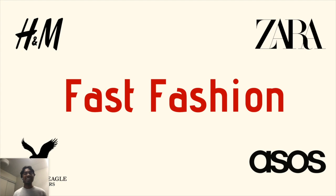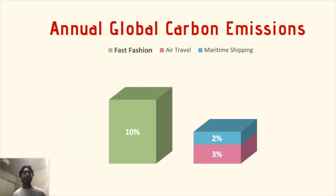However, our appetite for fast fashion is killing the environment. Fast fashion is responsible for 10% of annual global carbon emissions, which is double all air travel and maritime shipping combined.